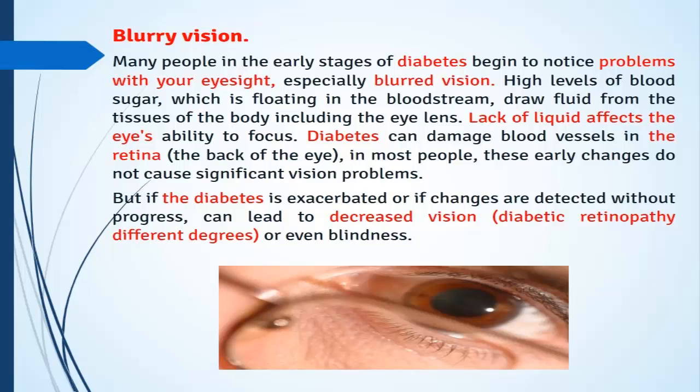High levels of blood sugar floating in the bloodstream draw fluid from the tissues of the body, including the eyes. The lack of fluid affects the eyes' ability to focus. Diabetes can damage blood vessels in the retina at the back of the eye. In most people these early changes do not cause significant vision problems, but if diabetes worsens or changes go undetected, it can lead to decreased vision, diabetic retinopathy of different degrees, or even blindness.